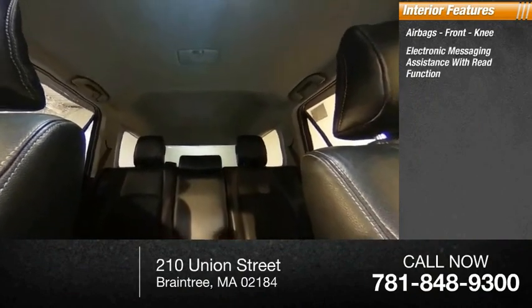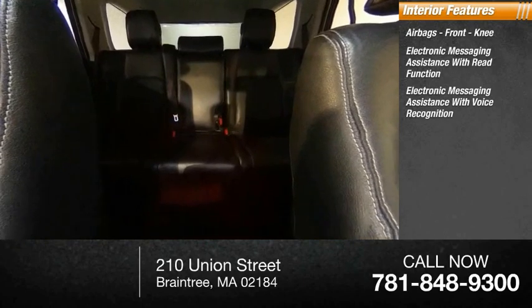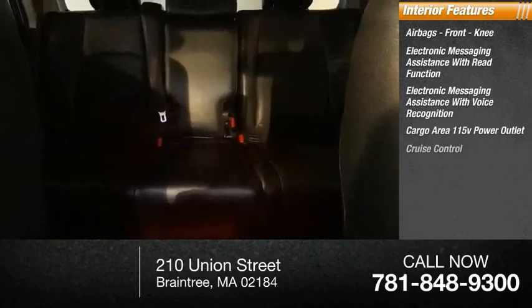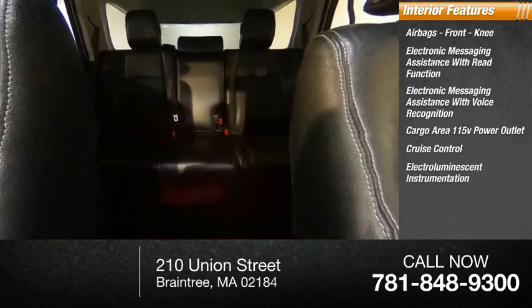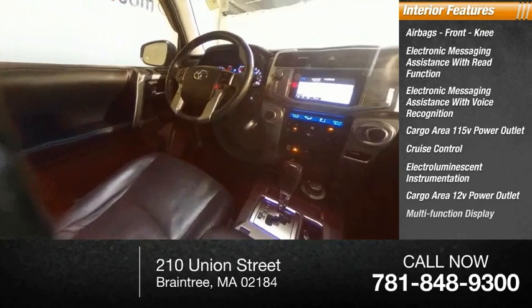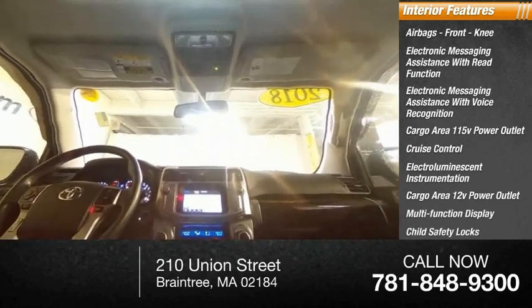front knee airbags, electronic messaging assistance with read function, electronic messaging assistance with voice recognition, cargo area 115-volt power outlet, cruise control, electro-luminescent instrumentation, cargo area 12-volt power outlet, multifunction display, child safety locks, one-touch windows. Your new ride is just a phone call away.